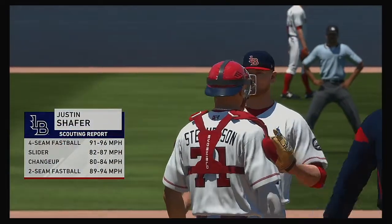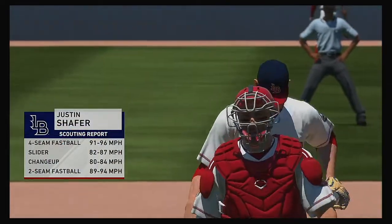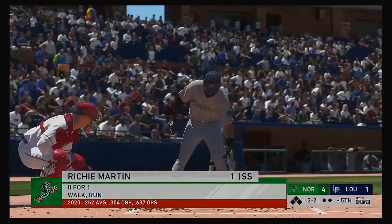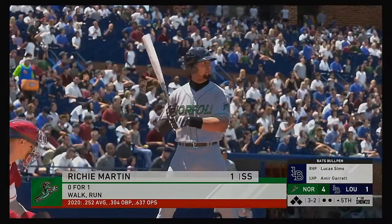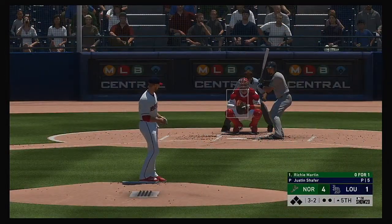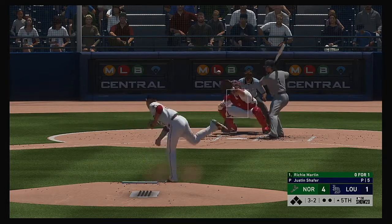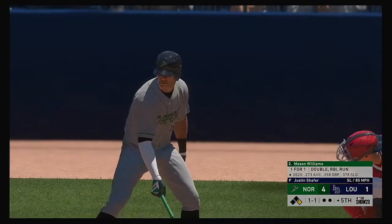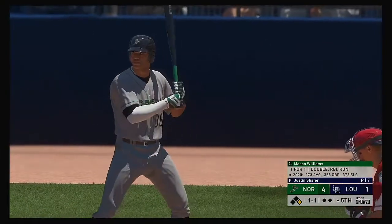Justin Schaefer, a six-foot-two-inch right-hander, jogs in to take over on the mound — number 51 — all ready to go in the top of the fifth. The batting order turns over now. Set to go, Richie Martin — count is full, here's the pitch, and a good eye here as he takes ball four — a base on balls to lead off the fifth inning.